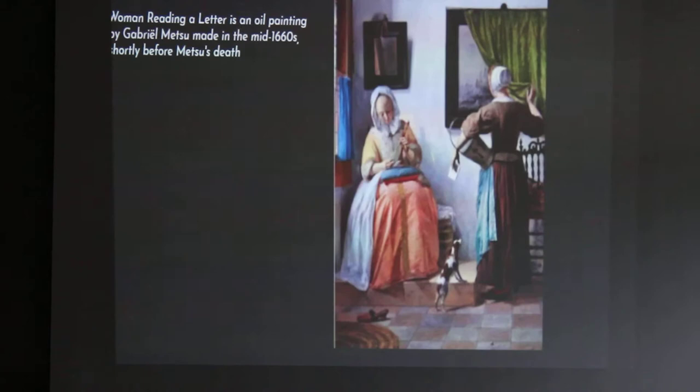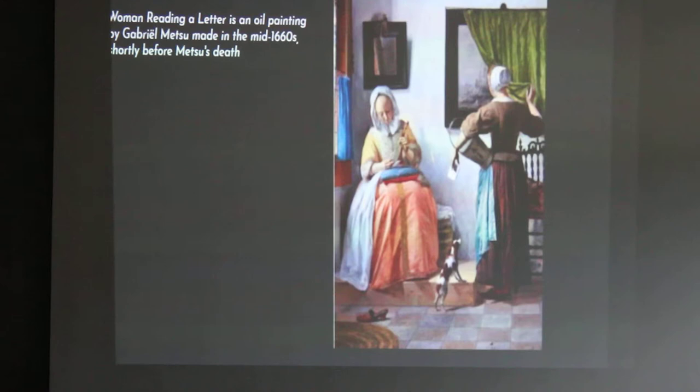At first glance, you might think this is a Vermeer, but it's another Dutch genre painter. His name is Gabrielle Maxu, and it's from the same time period, the 1660s, which is probably the reason why it looks so similar.